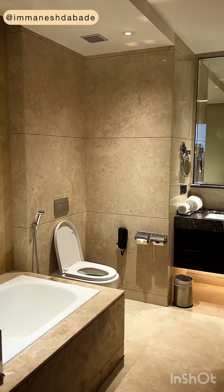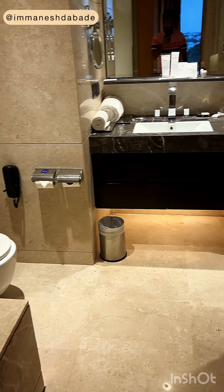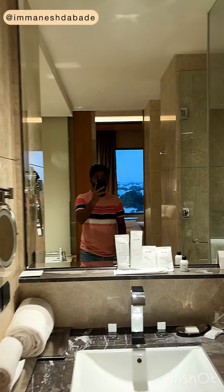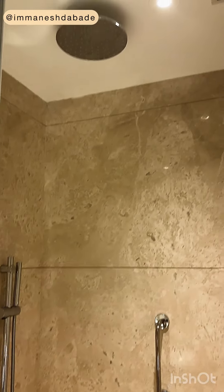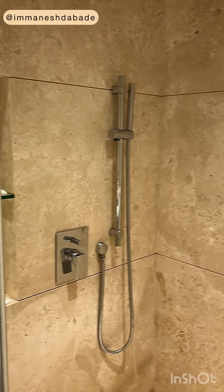Let me show you the washroom — there's another door that connects to it. That's a bathtub, though I'm yet to use it. There's the toilet, and that's the shower area. It's really nice — I get hot and cold water whenever I want.